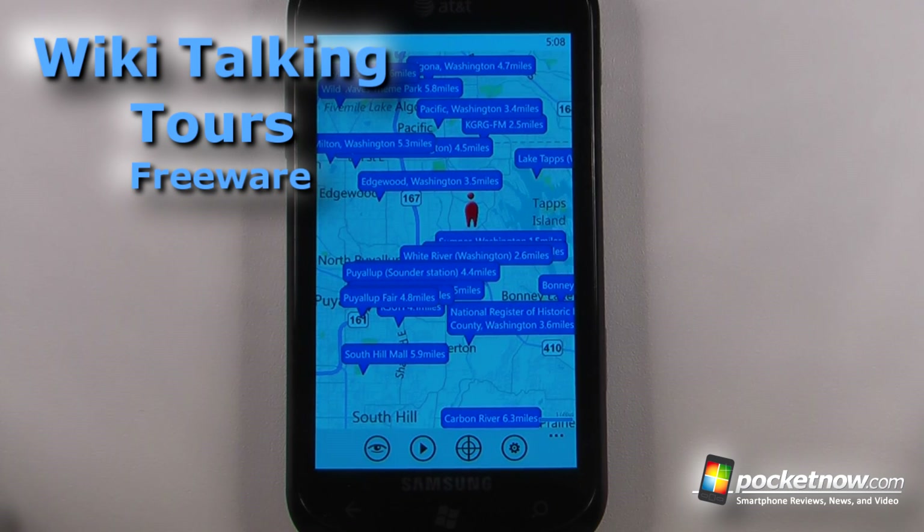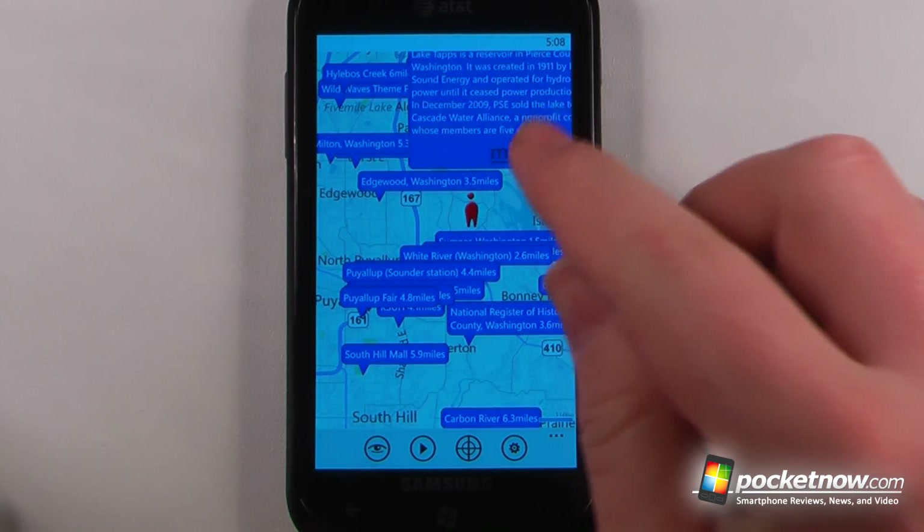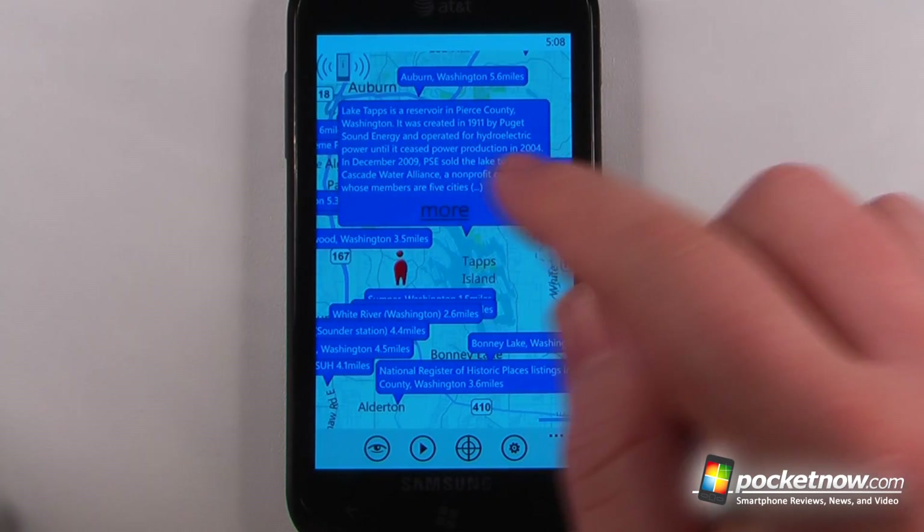Wiki Talking Tours is a free application available in the Windows Marketplace that allows you to get information based upon your area and Wikipedia entries. If I wanted to view one of these, all I have to do is click on it and it will give me a little bit of information.